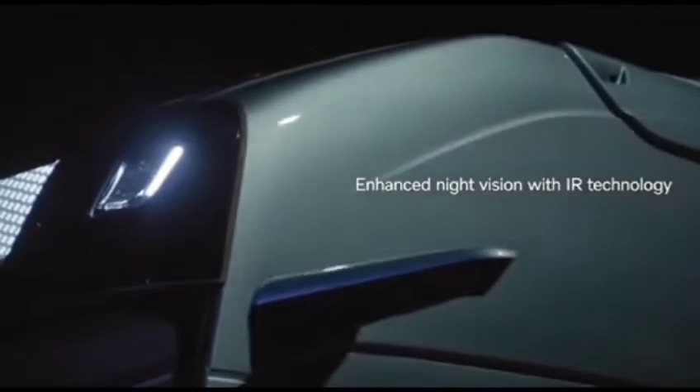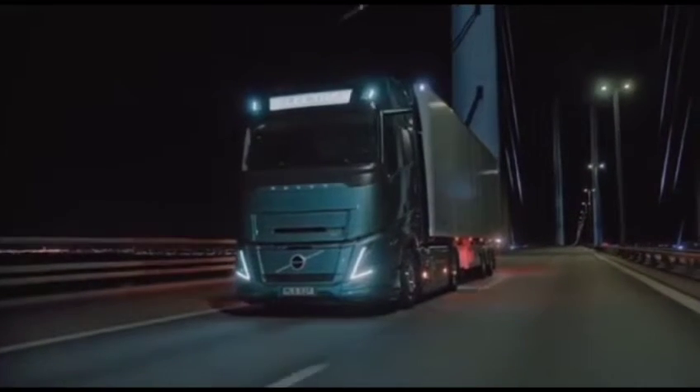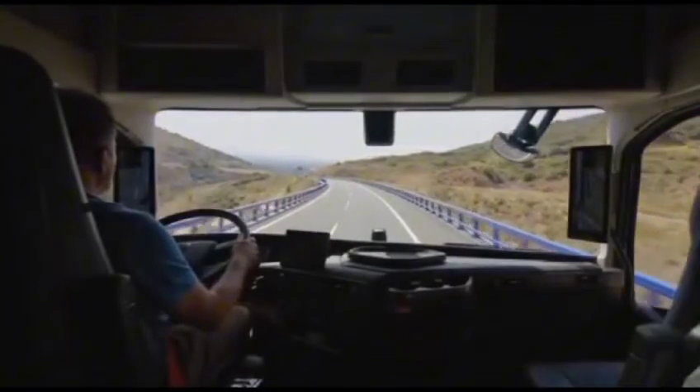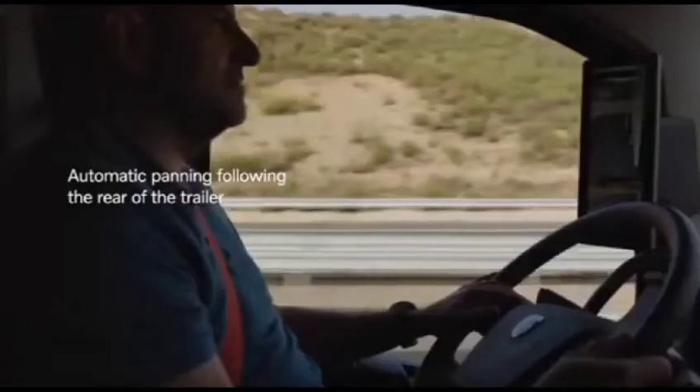And when you're navigating with a trailer, fear not — the auto panning function follows every twist and turn. According to Roger Alm, president of Volvo Trucks, the new Volvo FH Aero is our most efficient truck ever, as we continue to champion sustainability by reducing CO2 across our entire product range.